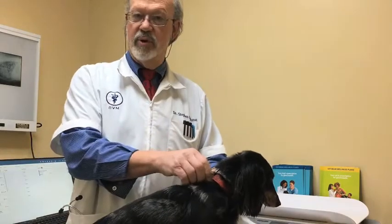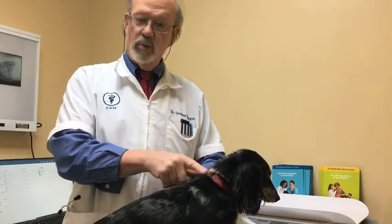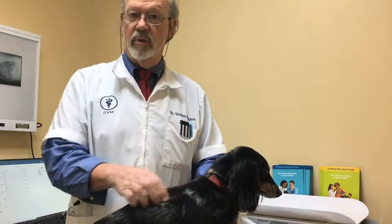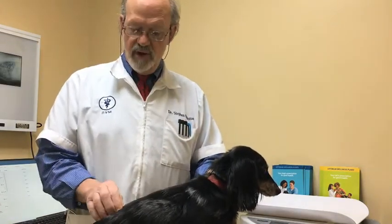So, just to review, here are the guidelines we want to stay within. From shoulders to hips, we do want to be able to easily feel his backbone. We don't want to be able to see it. And if we're having to use our fingertips to hunt for it, our patient is overweight.